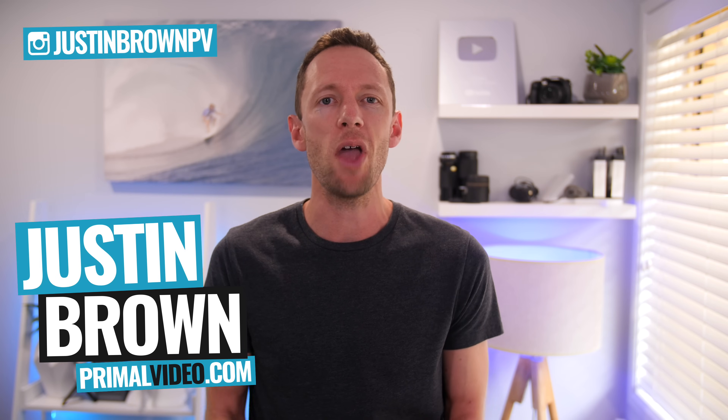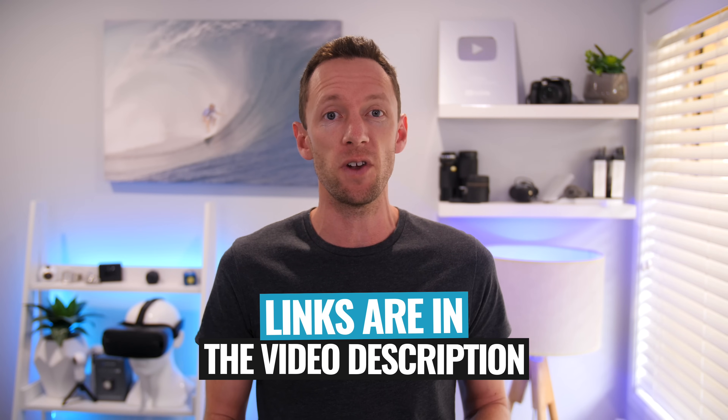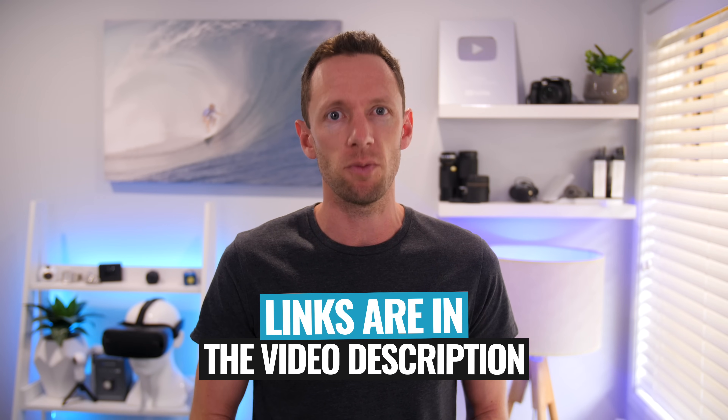It's Justin Brown here from Primal Video, where we help you amplify your business and brand with video. Make sure you click that subscribe button, and all the links to everything we mention in this video you can find linked in the description box below.